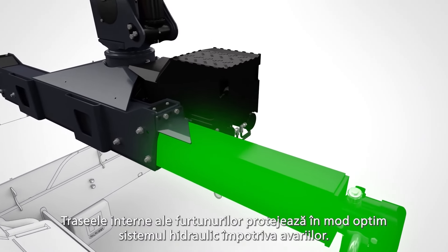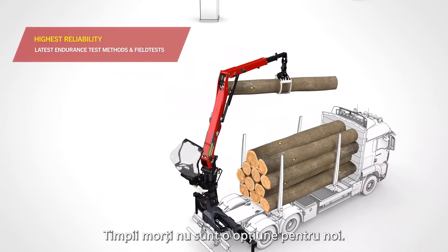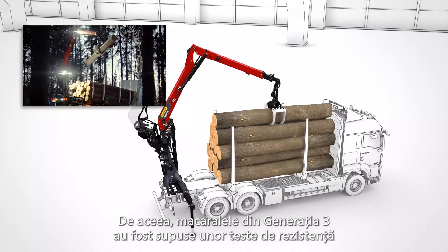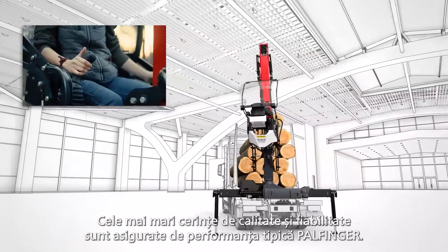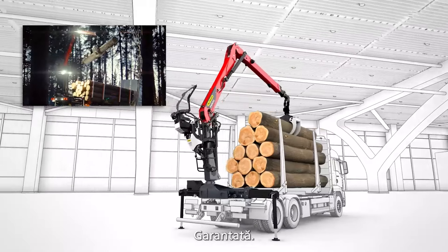Internal hose routing optimally protects the hydraulics against damage. Downtime is not an option for us. That's why Generation 3 cranes have been subjected to extensive endurance tests during development as well as in the field. The highest demands on quality and reliability ensure typical Palfinger performance. Guaranteed.